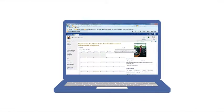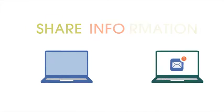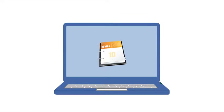SharePoint is a tool that will allow our home office colleagues and field users to share information, such as documents, announcements, calendar, events, tasks, and more.